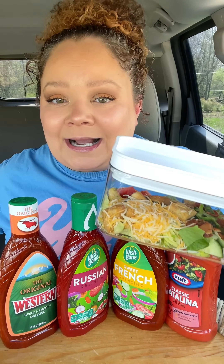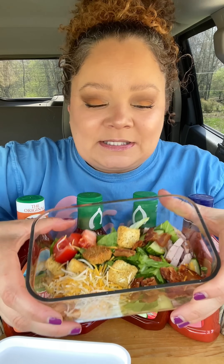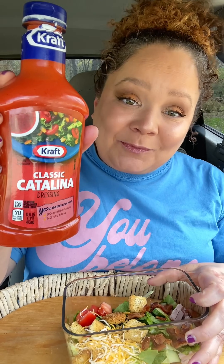I totally made four different salads for this because I'm just unhinged. I feel like these kinds of dressings only go with one kind of salad — you know the salad. It's the raggedy little iceberg lettuce salad, usually with cheese, ham, tomato, bacon, and croutons.